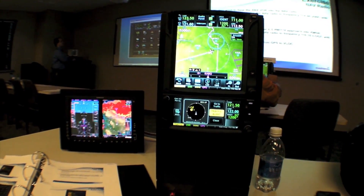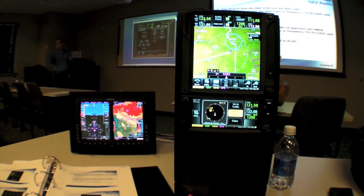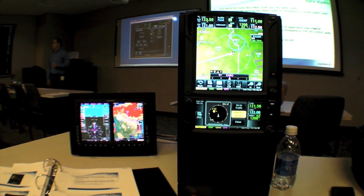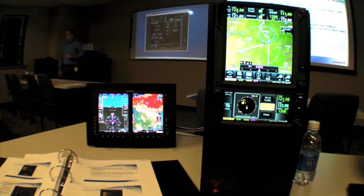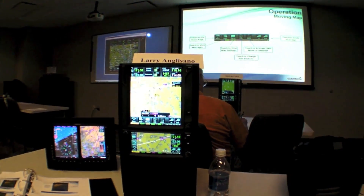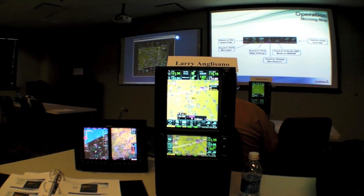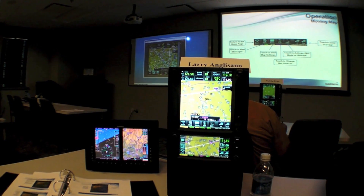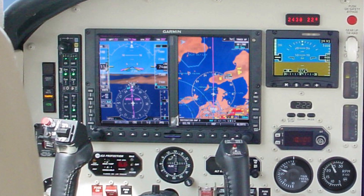Originally when we offered the course it was done as a GTN 750 and 650 standalone course. But as our customers started coming in, many of them — not only when they were doing their GTN 750 and 650 upgrade — they also took the opportunity and time to install a G500 and G600.